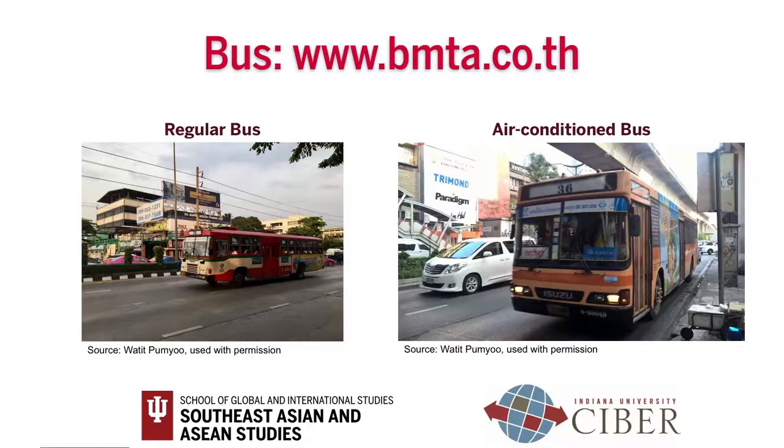Next, we will show you other forms of land transportation. In Bangkok, you can travel by bus, taxi, tuk-tuk, or motorbike taxi. Buses run between 5 a.m. and 11 p.m. After 11 p.m., there are night buses on some routes. The fare for regular buses is 6 baht 50 satang, which is around 20 US cents, regardless of distance. There are also air-conditioned buses with fares between 10 and 23 baht according to distance. You pay the fare in cash to a bus conductor when you get on the bus.